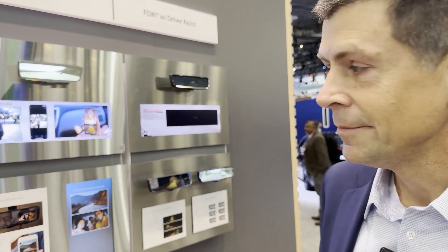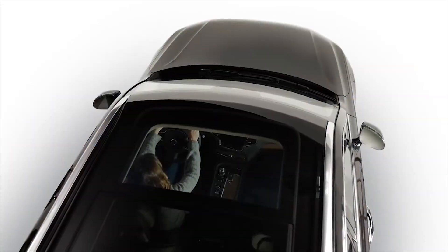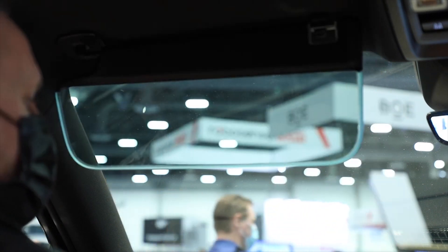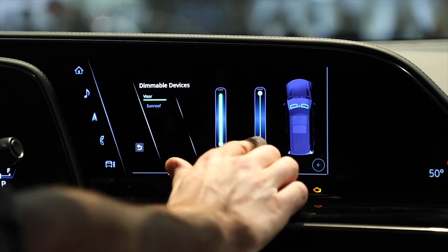There are some other things here in the display area to look at. Another area for us is dimming devices — large dimming devices. Sunroofs is one example. We're also working on something we call a dimming visor, where you take a standard cloth cardboard visor and actually replace it with dimming glass.